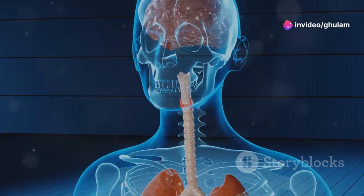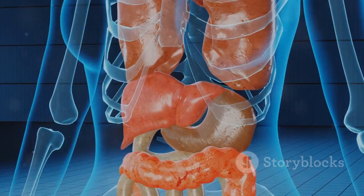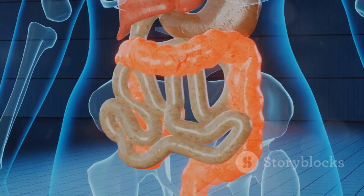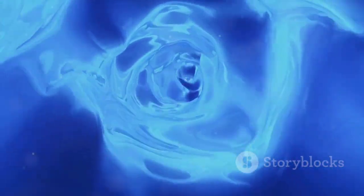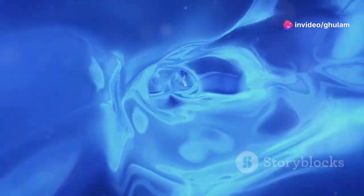Once produced, CSF embarks on a journey — circulating through the ventricles, down the spinal cord, and back up to be reabsorbed into the bloodstream. This continuous circulation is vital for maintaining a stable environment for the brain, much like a carefully controlled aquarium keeps its inhabitants healthy.